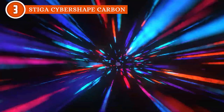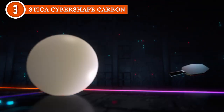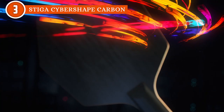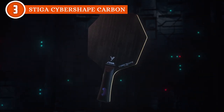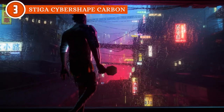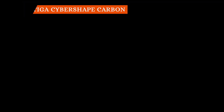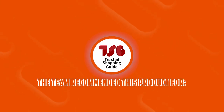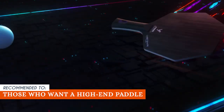Now, let us highlight a key point. All these amazing features do come at a price. Due to its specialized design and exceptional performance, the Stiga CyberShape Carbon is not your everyday bargain. However, for those who are serious about their game and demand nothing but the best, this racket is worth every penny. The Trusted Shopping Guide team recommends this for those who want a high-end paddle to meet their specific demands for competitive play.